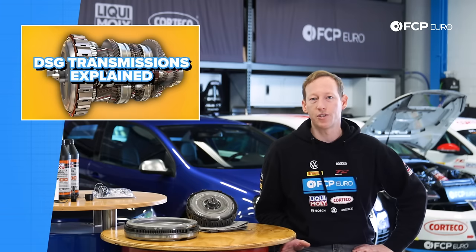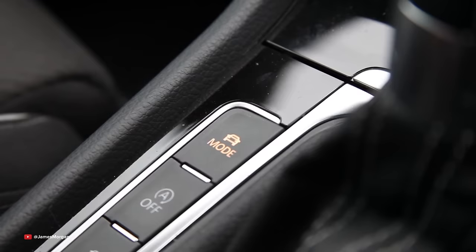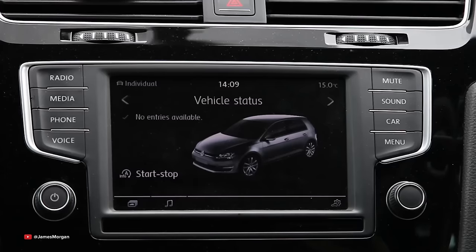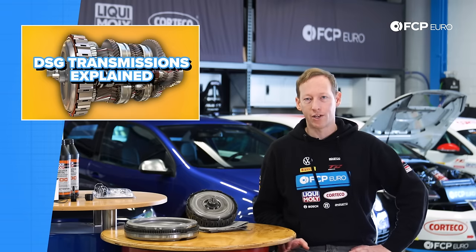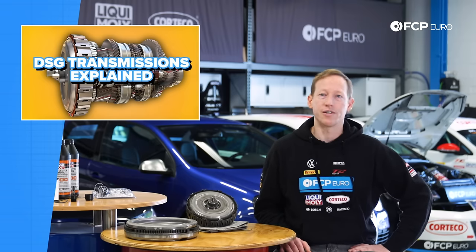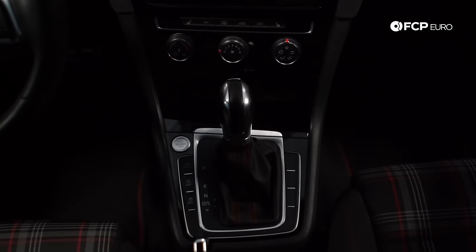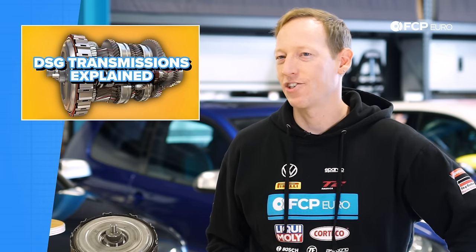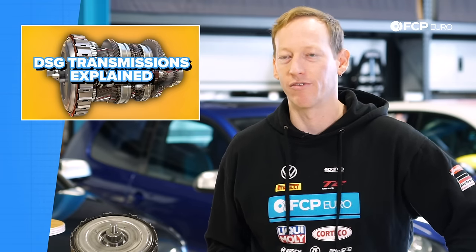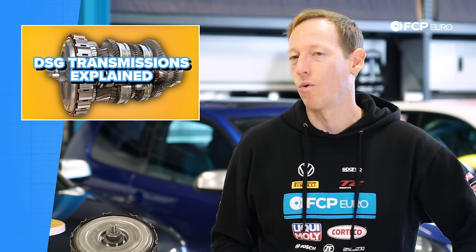Your average DSG transmission will have a standard drive mode and a sport mode, which usually means it holds the gear longer, downshifts more quickly, and shifts more quickly. Most will also have a full manual mode where you can shift the gears using flappy paddles on the steering wheel or the gear lever itself. Lightning-fast shifts and seamless power delivery obviously add up to a big performance advantage over a manual when accelerating.